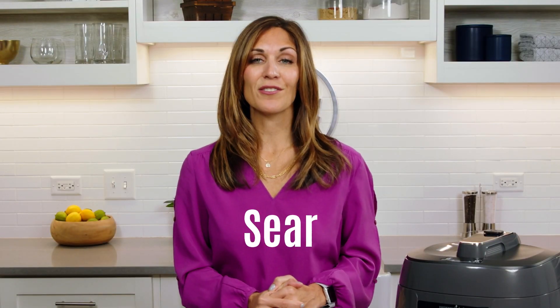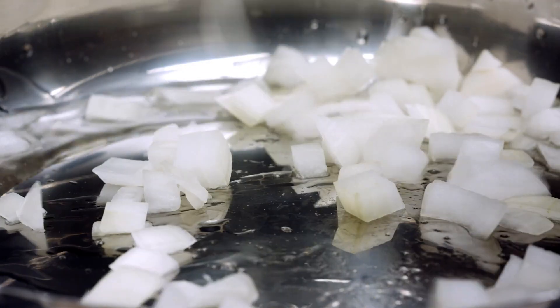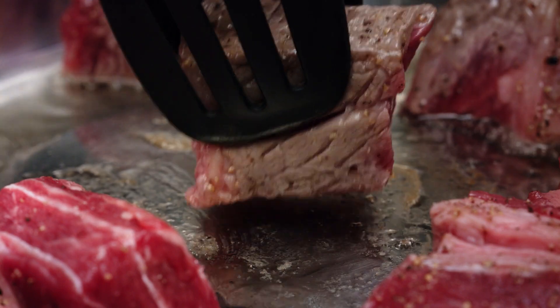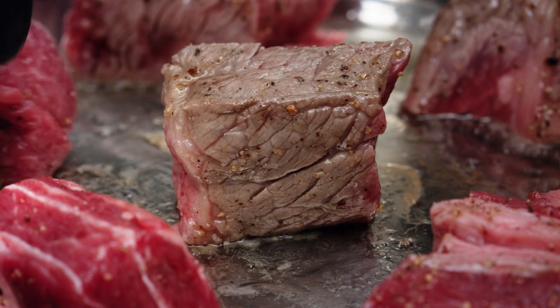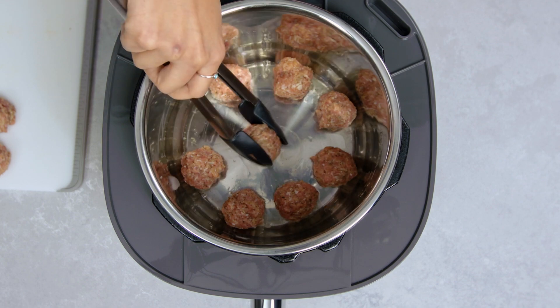The sear function is a great way to help build flavor in your recipes. There are three different settings: low is for sweating vegetables, medium is for pan searing and sauteing, and high is for stir frying or browning meat. These three different settings give you more options and better control in your cooking.